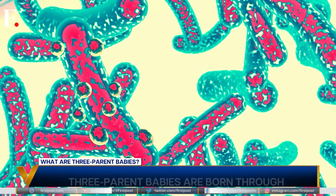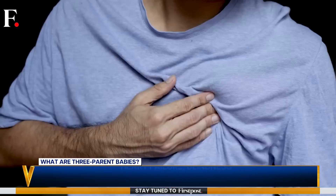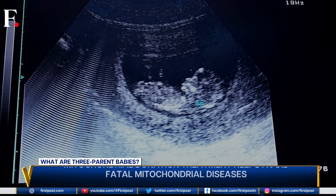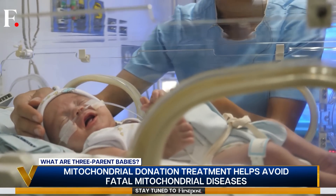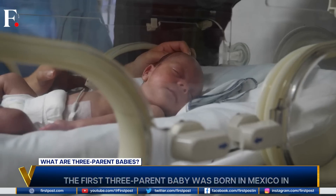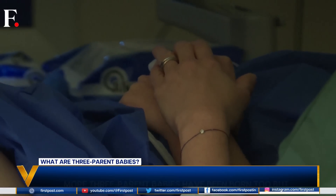Defective mitochondria are really bad for the body. They not only fail to give us energy but can cause brain damage, heart failure, blindness, and muscle wasting. These diseases are incurable and genetic, so they pass on to children. About one in six thousand babies are born with mitochondrial diseases every year, and it's fatal to them — most dying within hours of their birth. So families have lost multiple children to this, and obviously parents want to protect their babies from it.